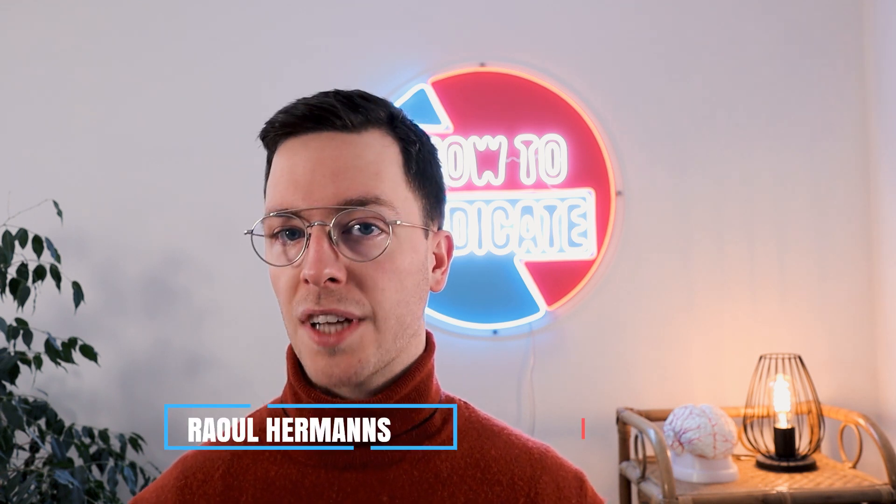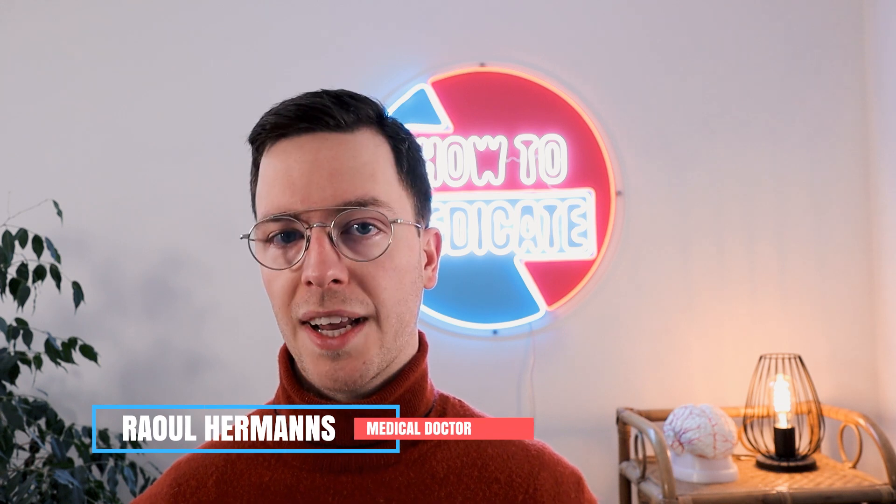For those of you meeting me for the first time, my name is Raoul. I'm a medical doctor from the Netherlands. I'm making weekly medical videos to educate myself as well as you, my viewers, because I believe that medically educated people make healthier decisions, which is the whole point of this channel and this video.